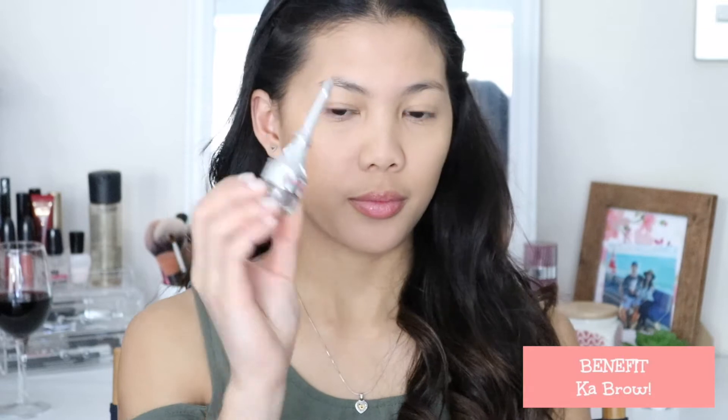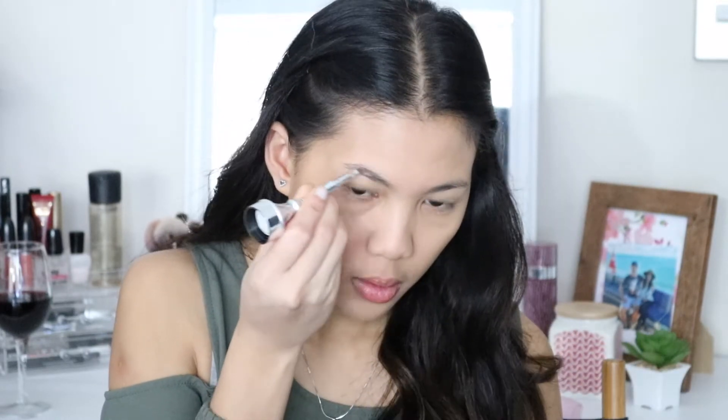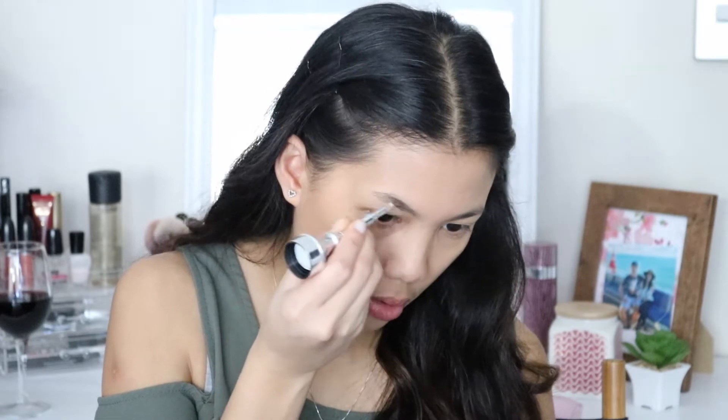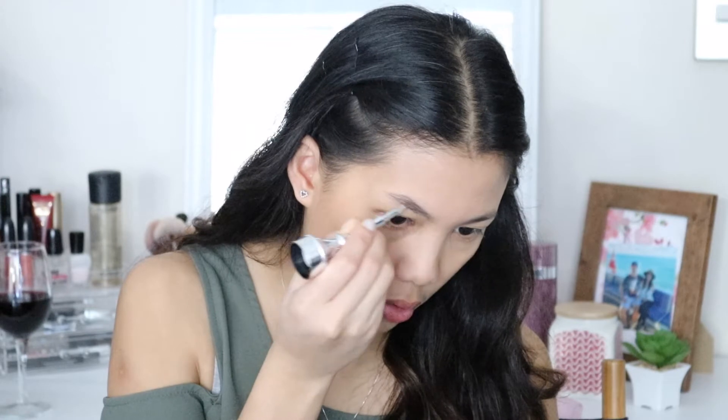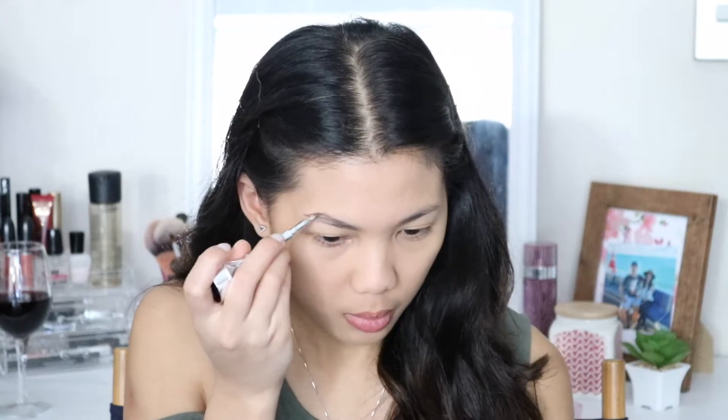For my eyebrows, I am using the Benefit Cabral. I love how I did my brows today.